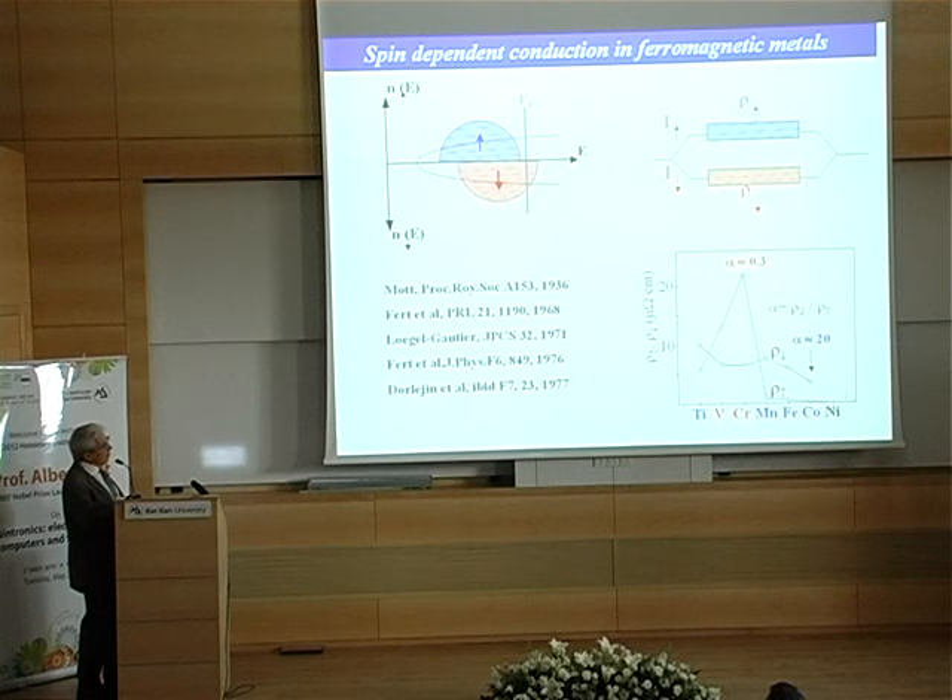The contrast between the channels can be very large, especially if one dopes the metal — cobalt or iron — with some impurity also presenting a strongly spin-dependent scattering cross-section. For example, you can see the resistivity induced by 1% of several different types of impurity in nickel. If you put cobalt in nickel, the resistance induced by the impurity is 20 times larger in the spin down channel — the conduction is mainly by the spin up channel. On the contrary, if you consider vanadium or chromium, the opposite situation occurs.